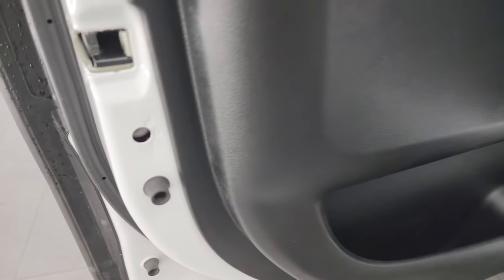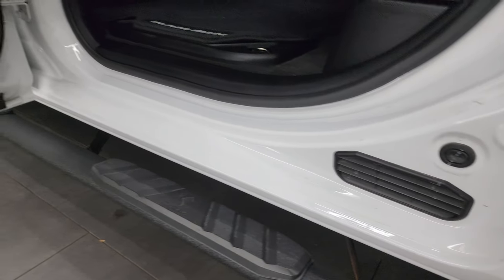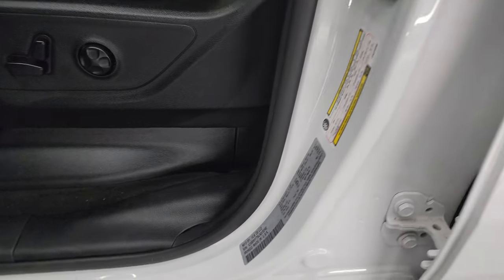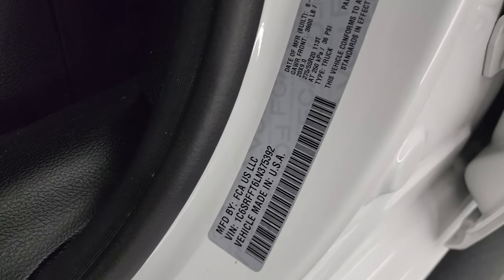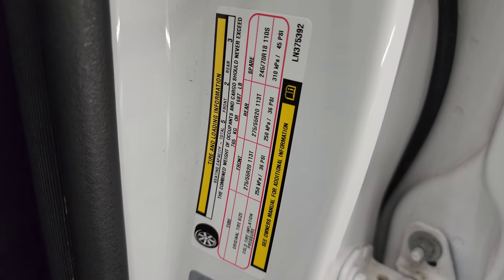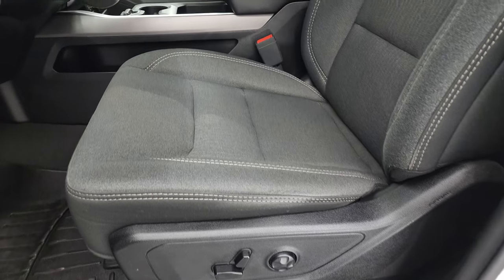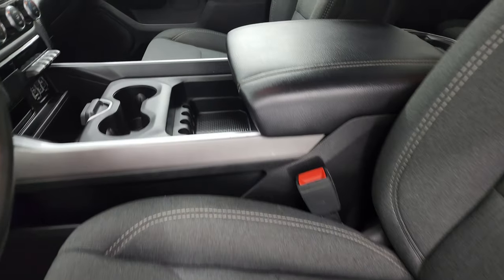Child safety locks on the back doors — inside and bottoms of the doors, a little dusty but no corrosion or anything like that. Wanted to show you the VIN sticker here — no Canadian trucks here, so that's good for you. A lot of our competitors buy a lot of Canadian trucks locally here, so I always like pointing that out.